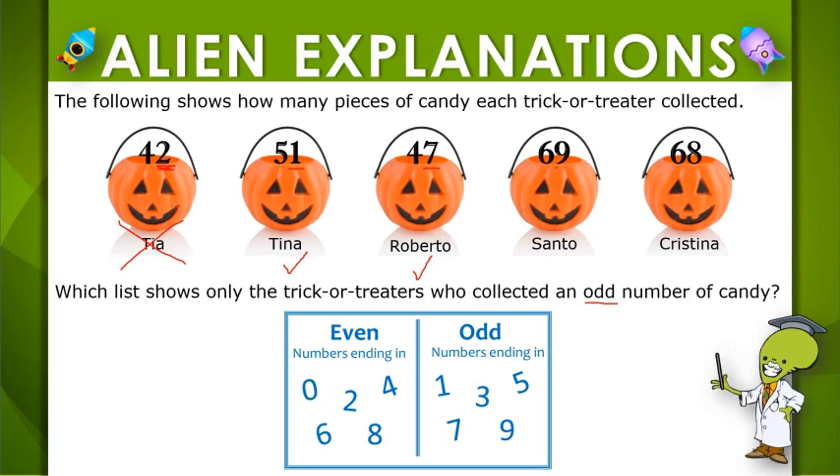Santo collected 69 pieces of candy. 9 is odd, so that means 69 is odd.